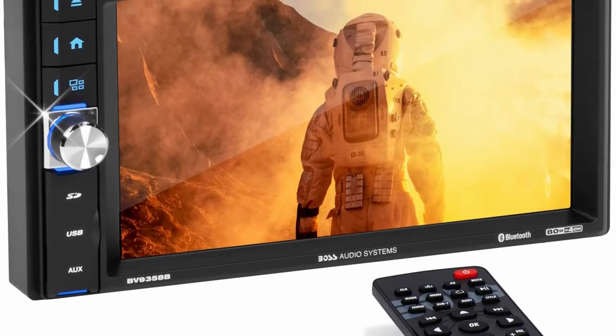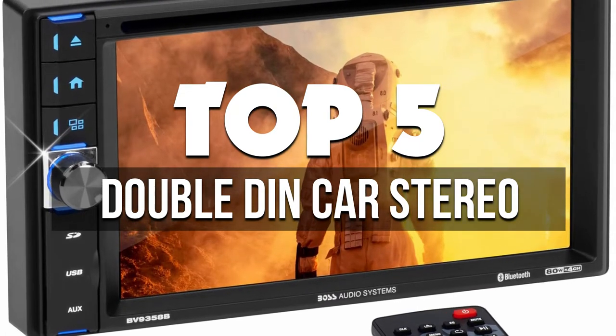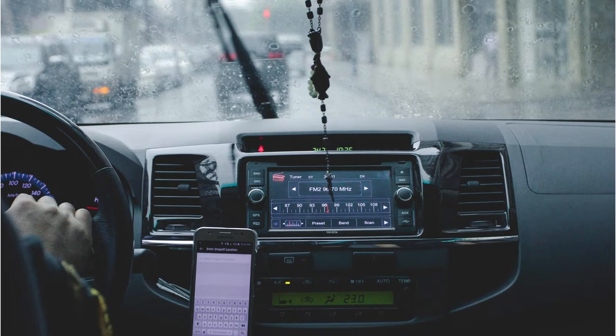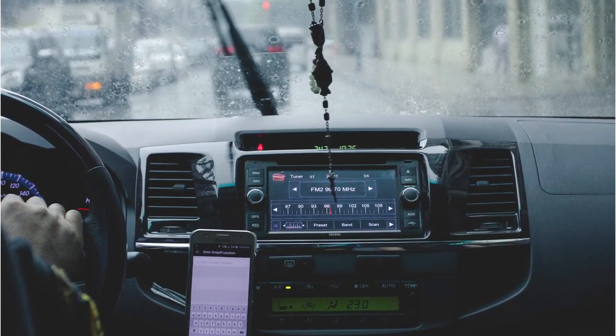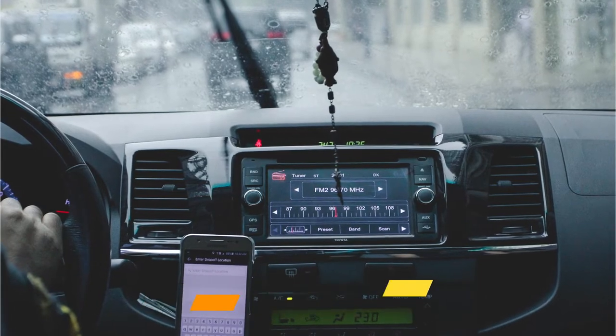Hey guys, in this video we're breaking down the 5 best Double DIN car stereos available right now. We've included options for every type of consumer. If you want more information on the best and most up-to-date pricing on the mentioned products, be sure to check the links in the description below. Okay, so let's get started with the video.